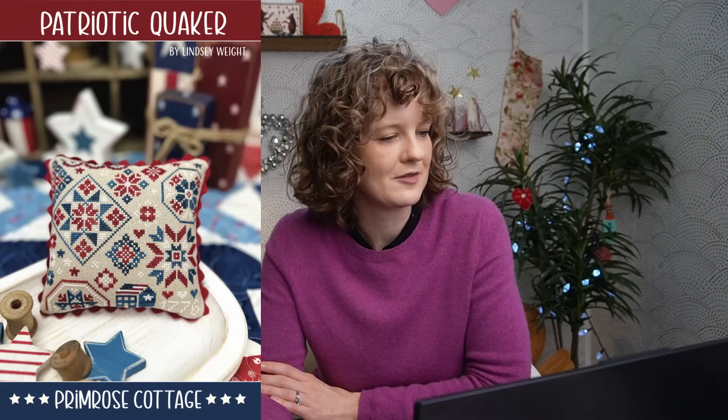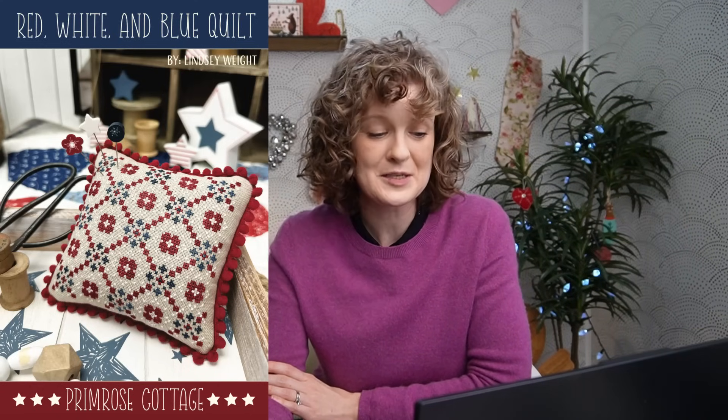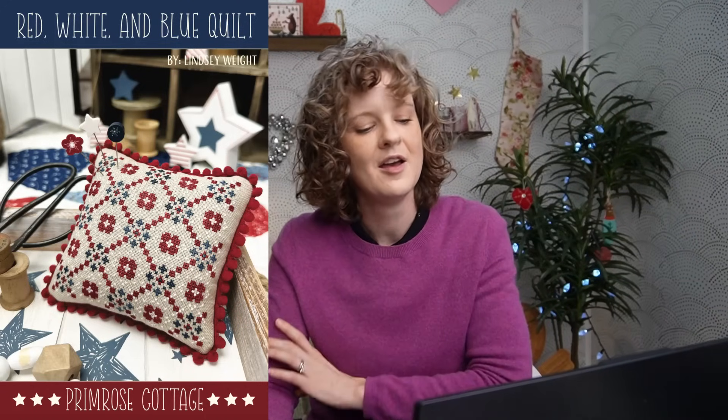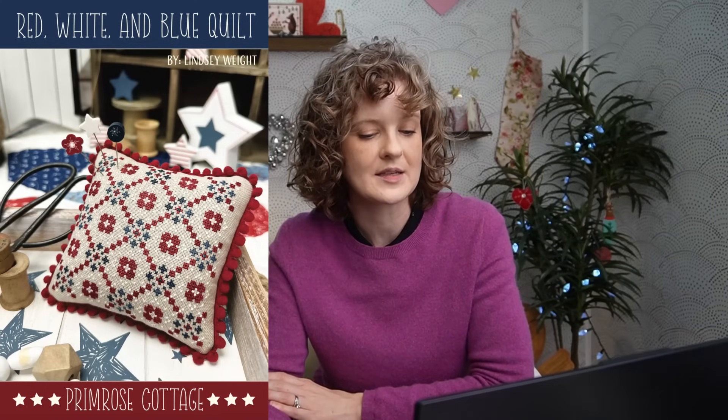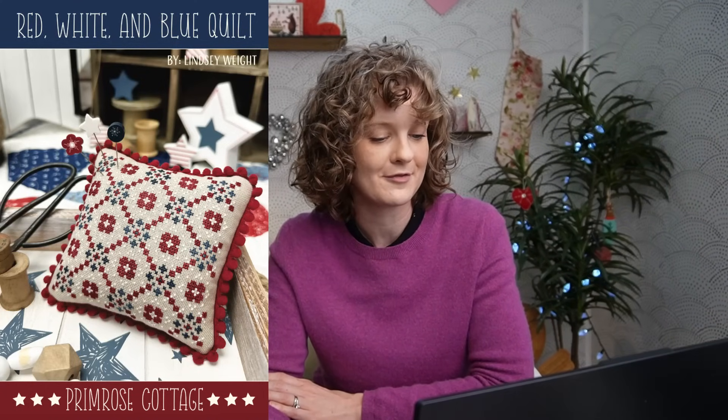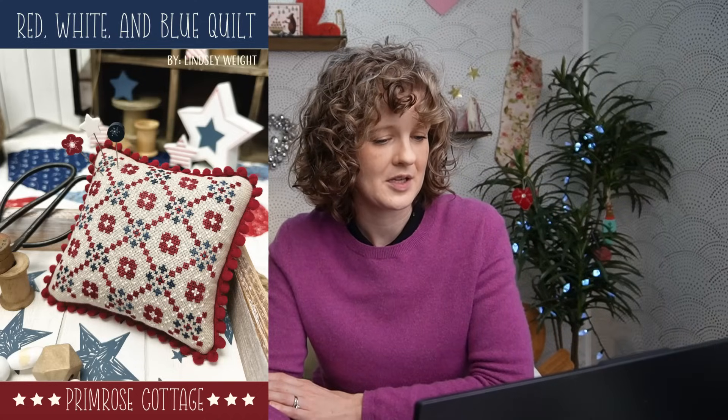Next up, we have Patriotic Quaker — this is in their Quaker series, a lot of people love these Quakers. It's 82 by 79 and a delightful little stitch, accompanied by their red, white, and blue quilt design. This one would be so quick to stitch up and great for a smalls exchange — it's only 65 by 65.